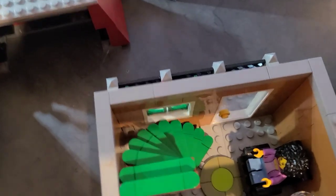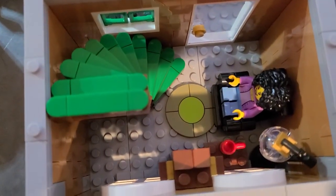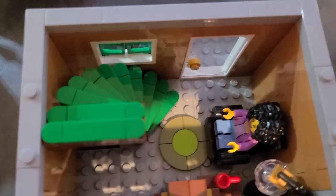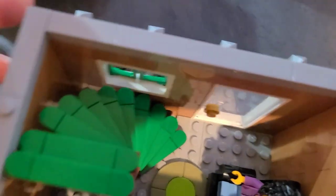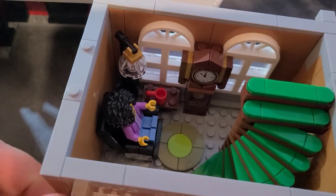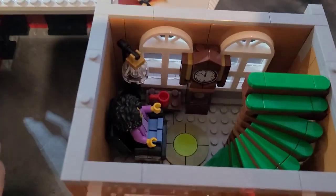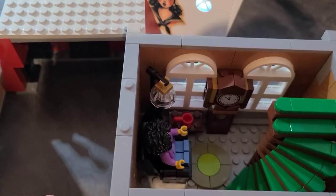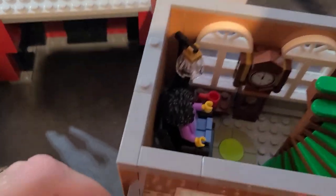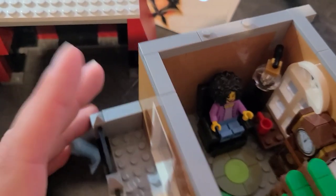We have a two-story apartment, starting with this lady with the crazy hair — she looks like Danny DeVito's wife from It's Always Sunny in Philadelphia. She's got a little clock in there which is my favorite little part of any of the modular sets. I love it.